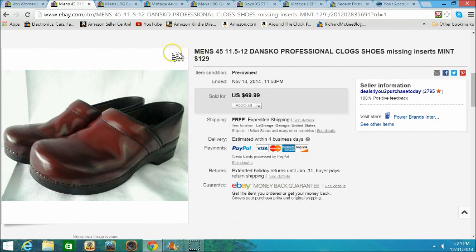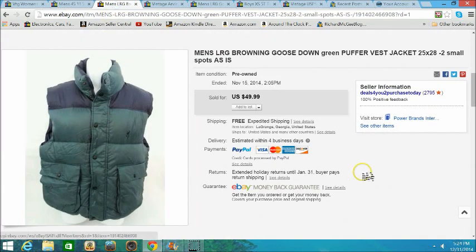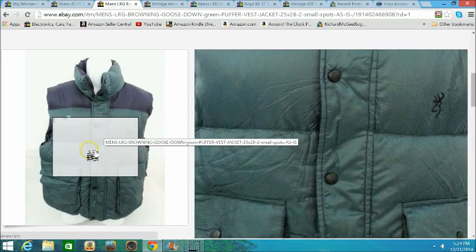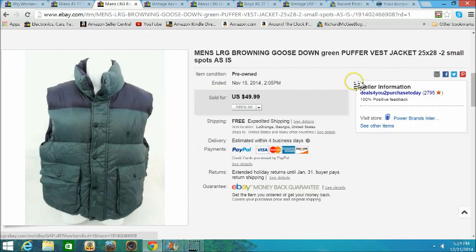Here's another item — a Browning goose down vest jacket. I think I paid three or four dollars for it. It had a small spot, and I sold it as-is. I made almost $50 off the sale. Your items don't have to be perfect in order to make a sale on eBay.